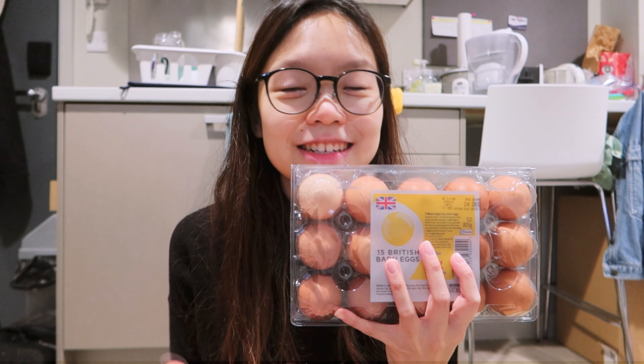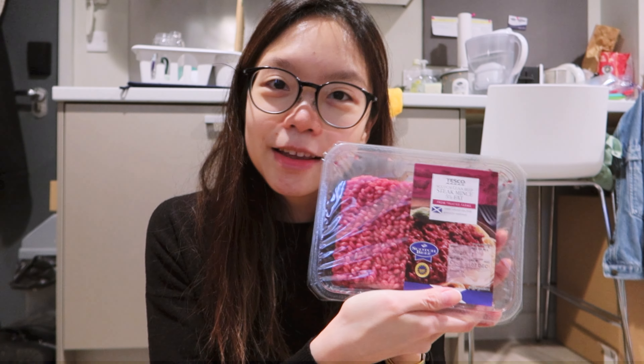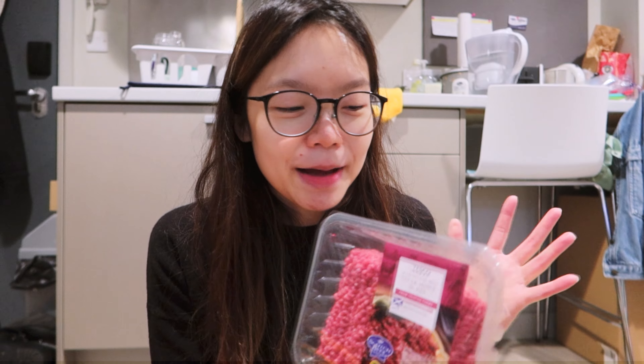I picked up more eggs because I only have four left. I got the minced beef for the pat krapaw, and I think I will split it in half and then make tacos with the other half of the mince. Last but not least from Tesco, I got some chicken stock because I ran out.